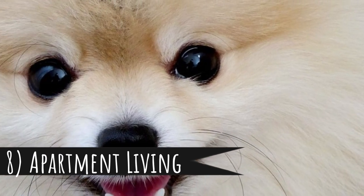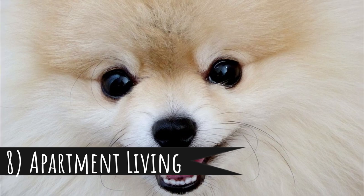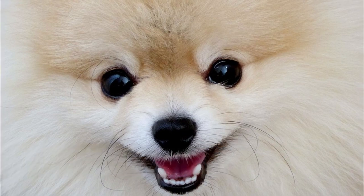Number 8: apartment living. If you are living in a small apartment, a smaller breed is the best choice for you. It doesn't matter how small your apartment is — a Chihuahua will always easily fit in it. Small dogs are overall better for living in an apartment or in a bigger city in general.